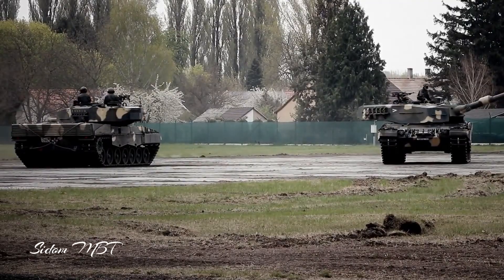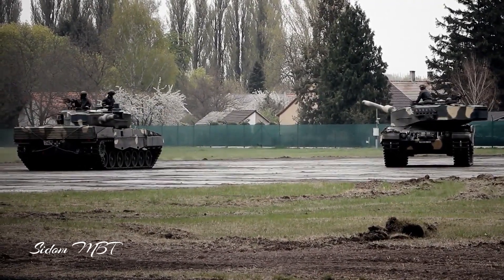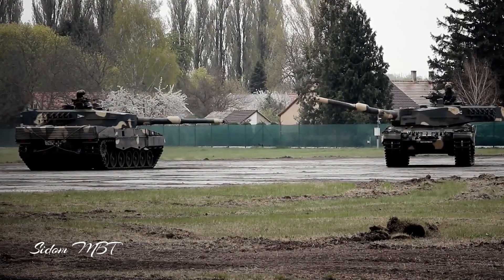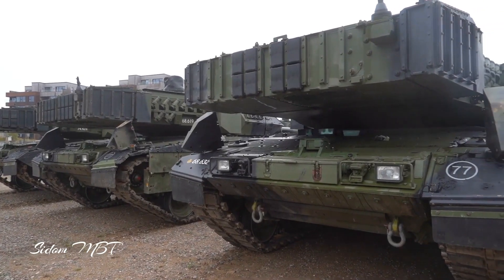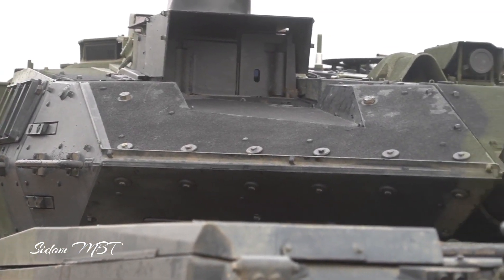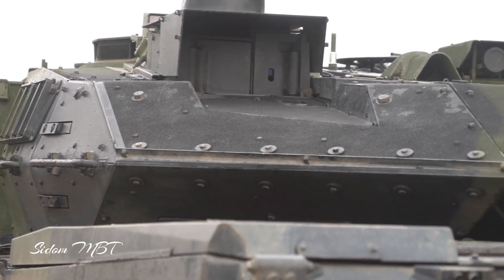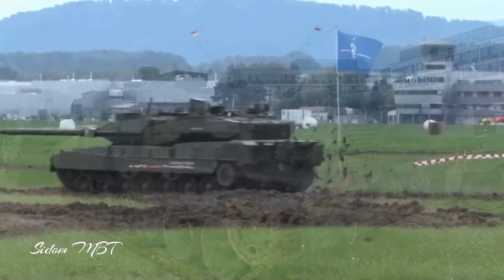Once in service, the new tanks would replace the 18 German Leopard 2A6 tanks that were donated to Ukraine. The new tanks could enter service with the German army in 2025. So far, the German MOD is committed to further upgrading its Leopard 2 fleet rather than switching to a brand new main battle tank such as the KF-51 Panther, recently developed by Rheinmetall.